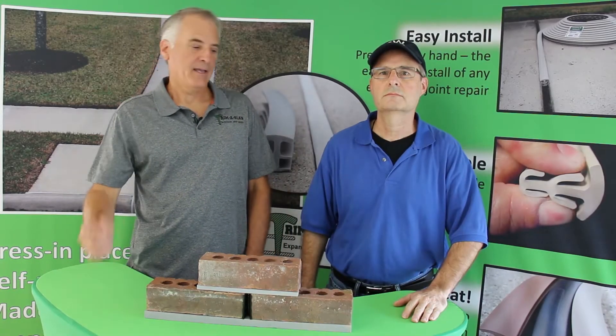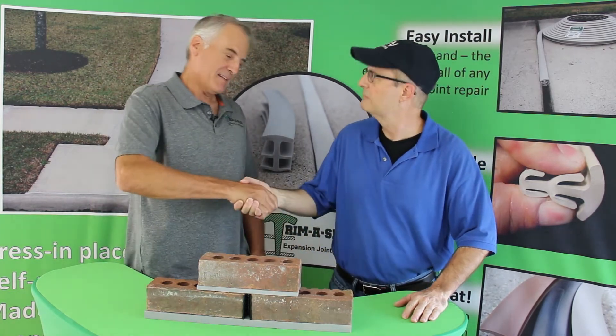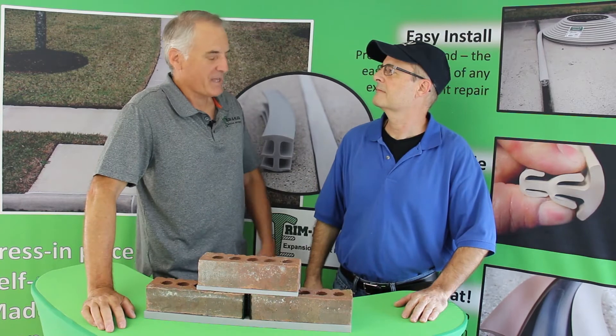Bob Wilkes here, inventor of TremusLab, and I'm here today with Matt Johnson, who is also an inventor. Matt, you have a new product, patent pending.